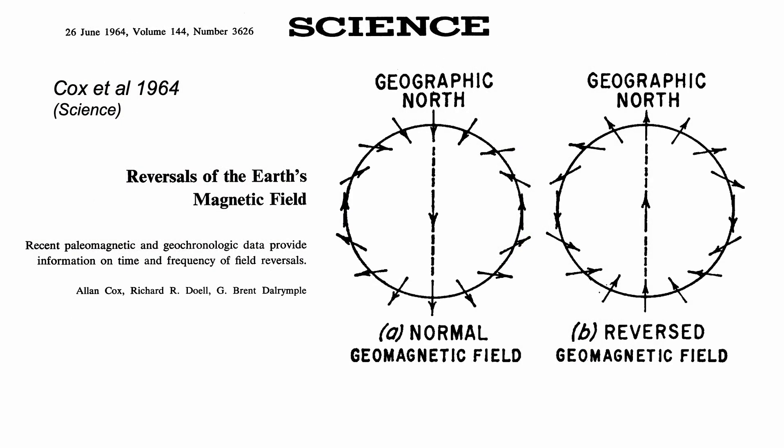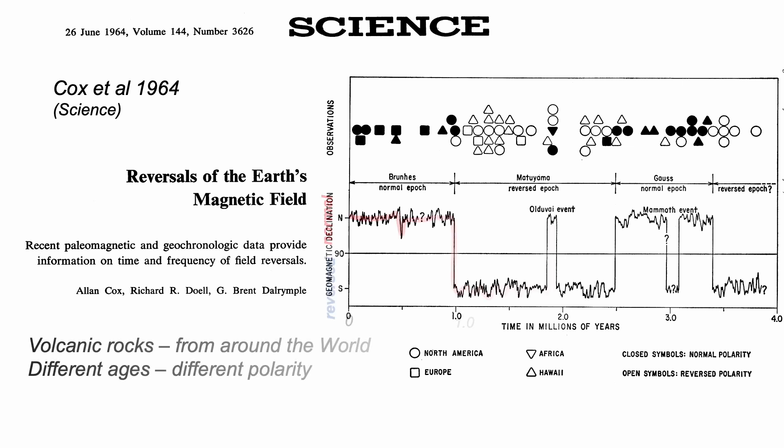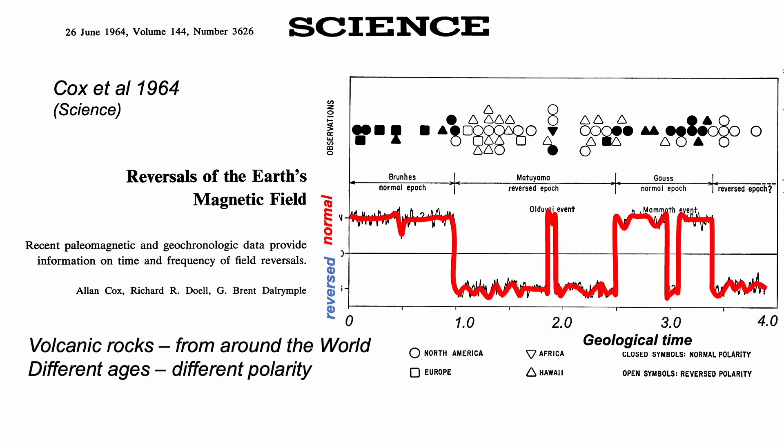Then, in the following year, came a paper by a group of paleomagnetists led by Alan Cox, showing that indeed the Earth's magnetic field reverses polarity from time to time. They measured the polarity of the remnant magnetism recorded in lavas from various sites around the world, and had these lavas radiometrically dated using the then novel potassium-argon technique. Regardless of where the lavas were measured, they showed a magnetic polarity that changed with age. It's a hugely powerful tool for calibrating stratigraphy, even today, and established what is now known as the geomagnetic polarity timescale.